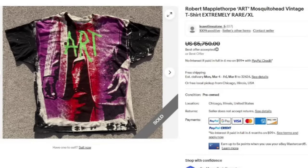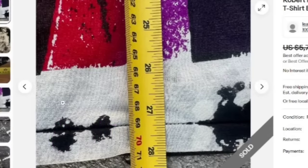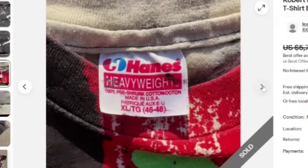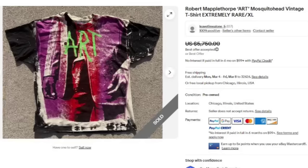The fourth top-selling shirt is this Robert Mapplethorpe Art Mosquito Head Vintage — it does say extremely rare. Another really, really cool all-over print. This one sold for a best offer of $5,750. Here you can see the close-up — there is the back. Really, really cool t-shirt I hope would catch your eye. There is that single stitch on the bottom. Close-ups of the measurements, close-up of the single stitch, close-up of the tag — all of this is stuff you want to show for sure. An amazing, amazing sale — best offer of $5,750.